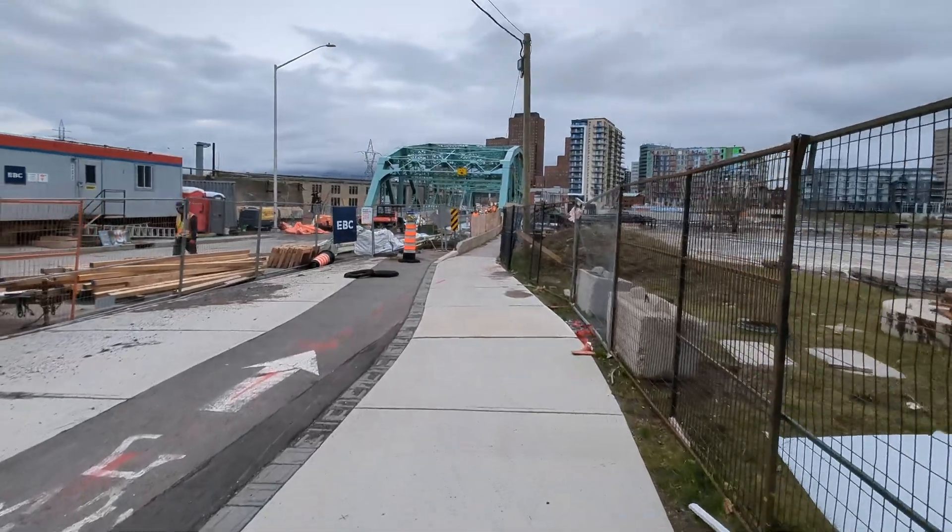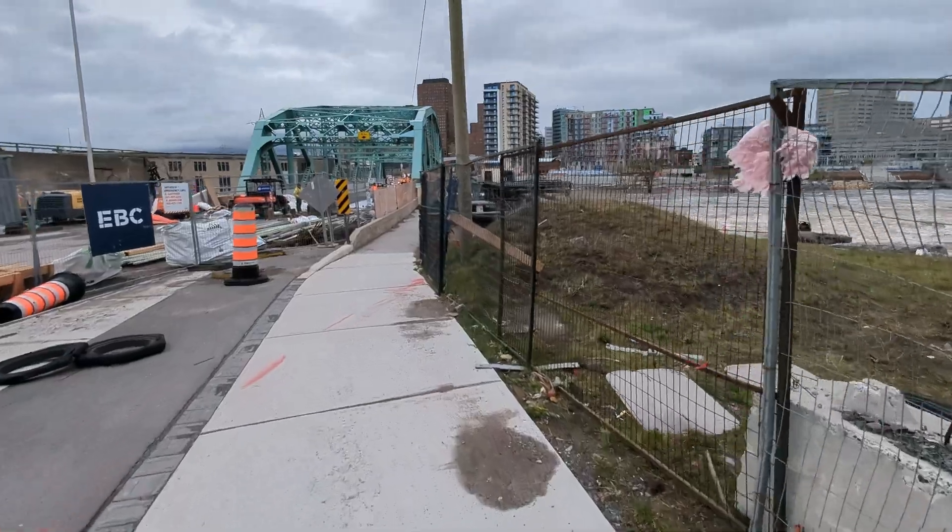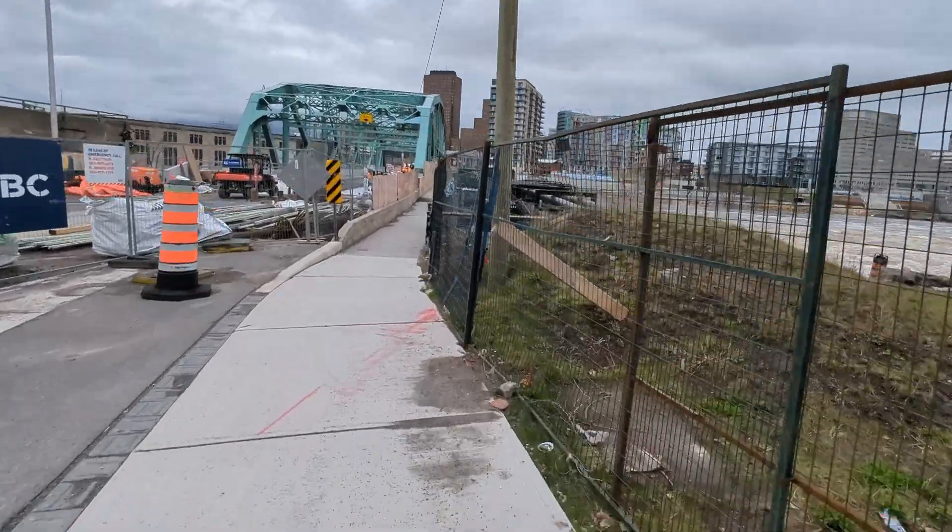We should be able to get close enough to see it without a problem. What do you know? The sidewalk is open. There will be no issues to see anything at all. Oh wow, the water is high. Wait till you see this — the water is raised.